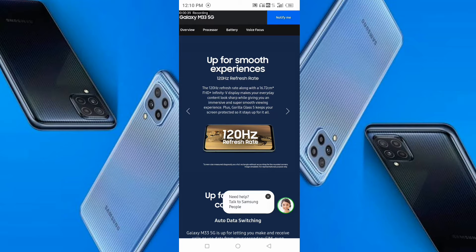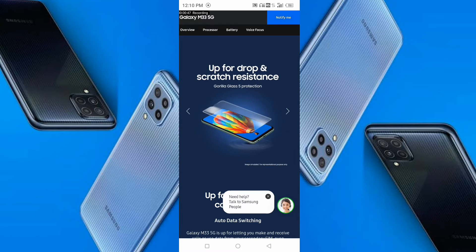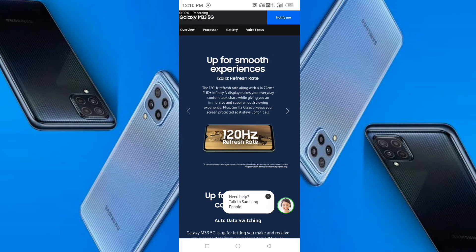The display has a 120Hz refresh rate. The screen size is 6.72 inches with an FHD+ display. You can view from wide angles. Gorilla Glass 5 is placed on the front for scratch resistance.